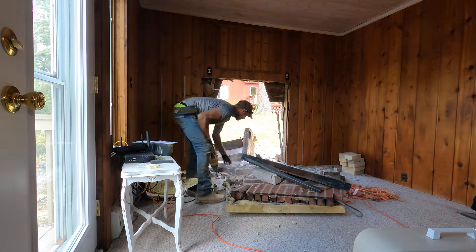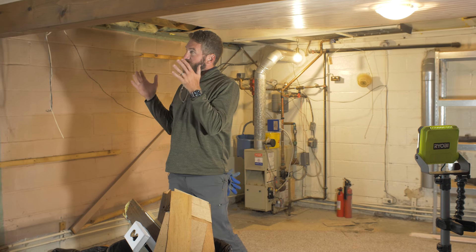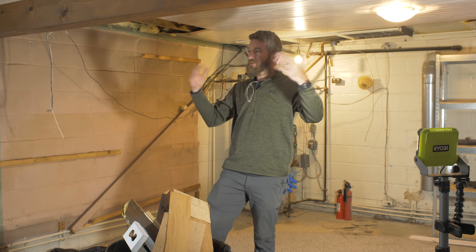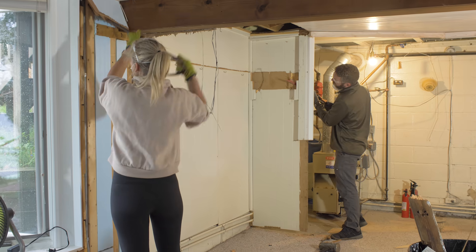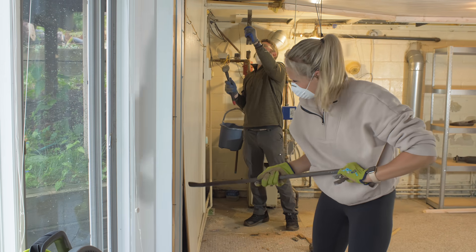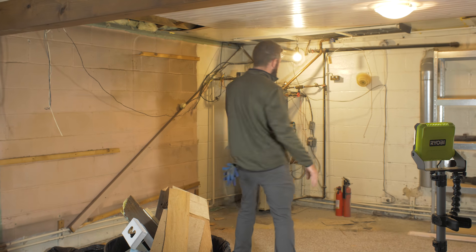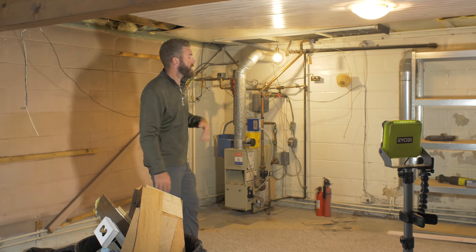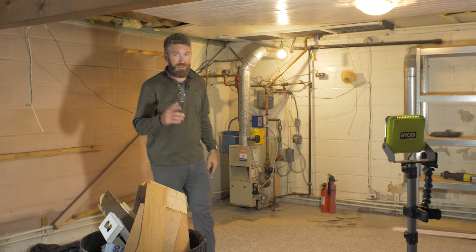All right, so today is demo day — everybody loves a good demo day. The process is going to be: we start with the walls, get those all off. As you can see, we've already kind of started there. Then we tear down the ceilings and some of the interior walls, sweep it all up with the carpet. We've got to figure out how to get this boiler out — disconnect the power, drain the water, and pull it out. Hopefully it's that simple.